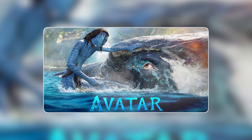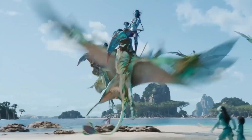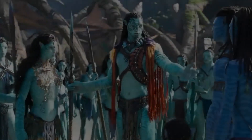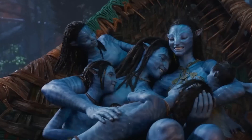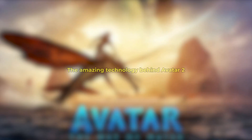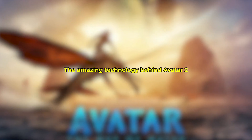Hello viewers, welcome back to your favorite YouTube channel, LexTech. Did you watch the latest Avatar, The Way of Water? The extraordinary motion capture, CGI, and use of the latest technology have contributed the best to make it a remarkable piece of art. In this video, we will be talking about the amazing technology behind Avatar 2: Motion Capture.